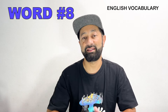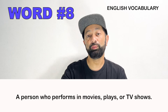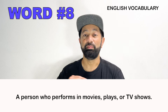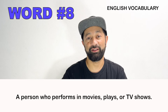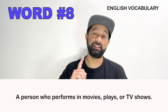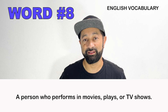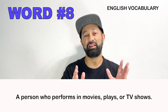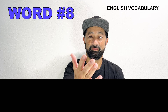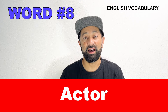Number eight. This is a person who performs in TV shows, plays, movies, and the theater. What is this person called? Actor.